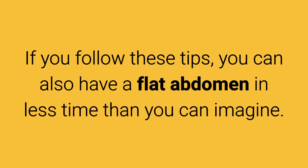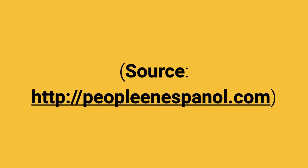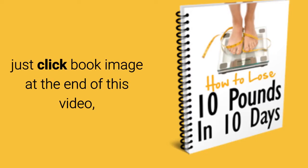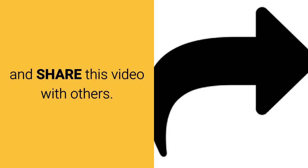If you follow these tips, you can also have a flat abdomen in less time than you can imagine. Please let us know your opinions in the comments section below. To learn more about the tips for a flat stomach fast, just click the book image at the end of this video, or the link in the description below and download it free now. Please subscribe to this channel and share this video with others.